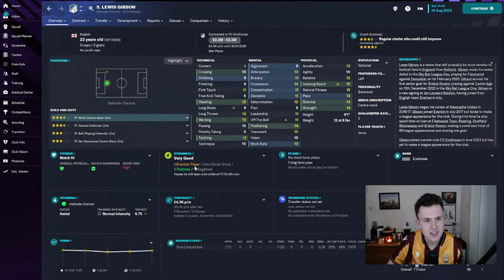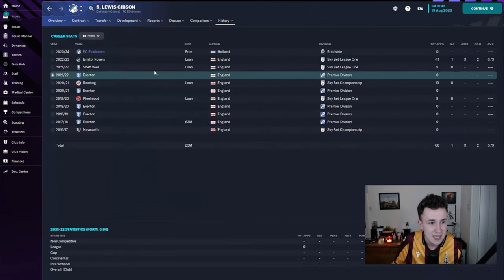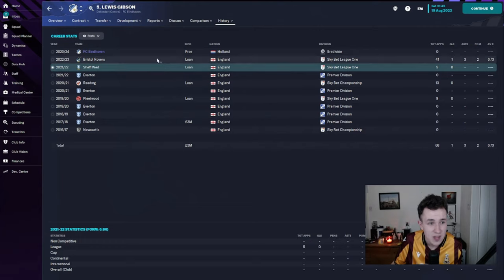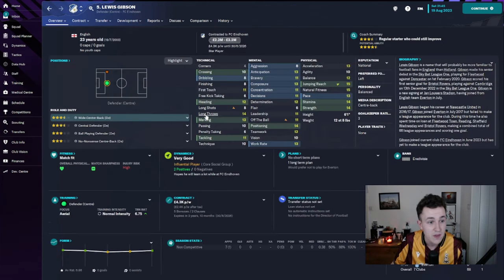We needed another centre-half, and I think this is my first English signing. Lewis Gibson has come in on a three-year deal — three-and-a-half-star current ability, four-and-a-half-star potential. Six-foot-one, left-footed centre-half, 23 years of age. He comes in on a free transfer after being released by Everton. He's had loan spells with Sheffield Wednesday and most recently Bristol Rovers, where he averaged a 6.73 in League One after 41 appearances. Very happy with this — six-foot-one, decent mentals, and already a very nice value.